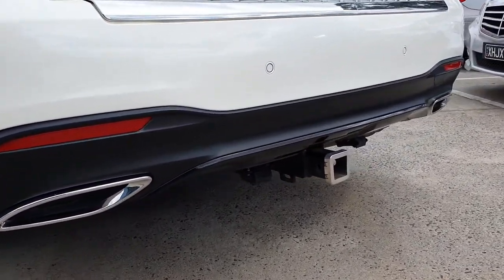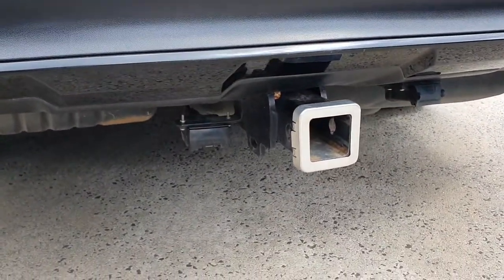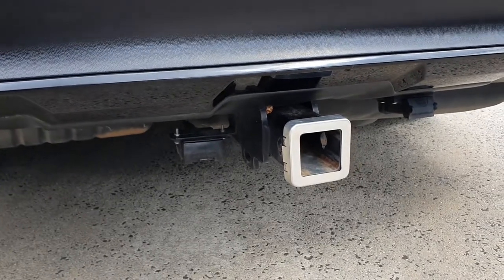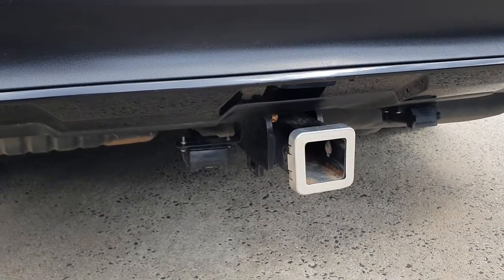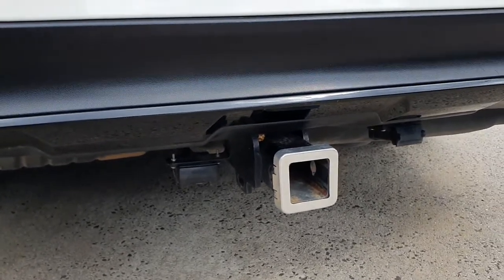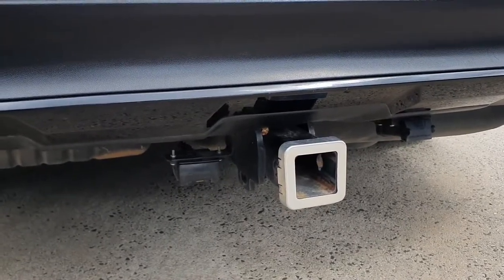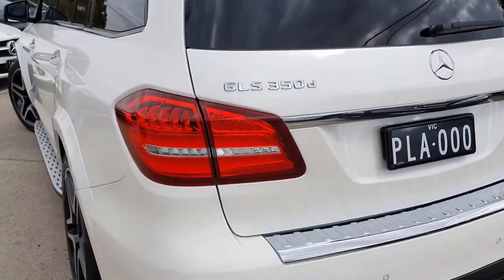You've got the AMG styling with dual exhaust pipes. This vehicle also comes with a tow bar with electronic brakes and Anderson plug, so it's fully equipped for towing a caravan or trailer — no extra cost to spend. Now let's have a look at the inside.